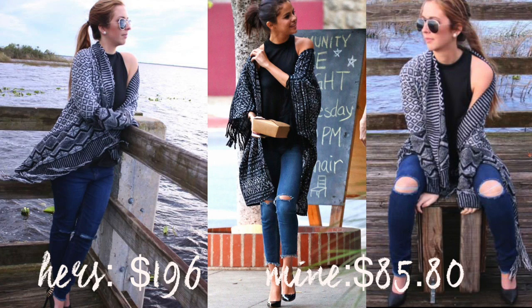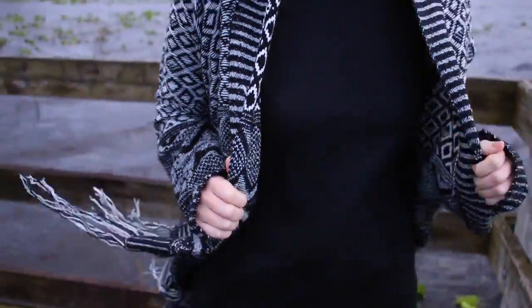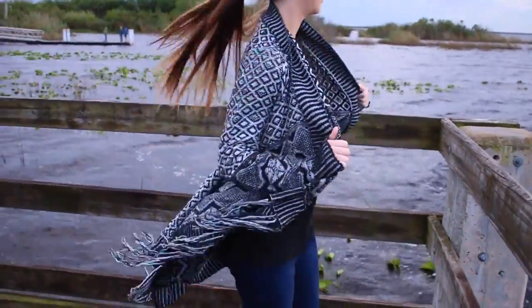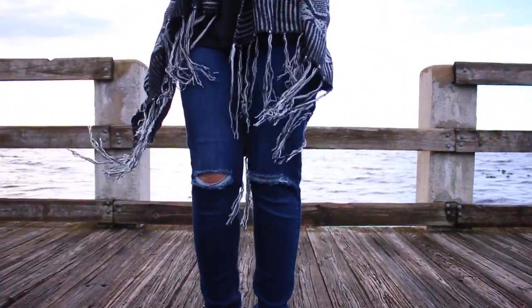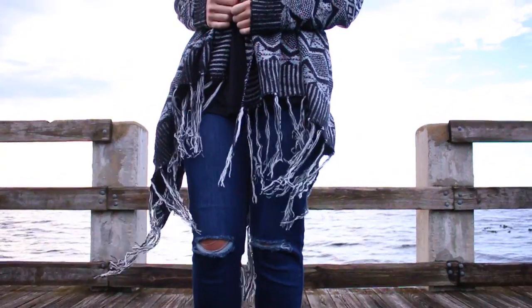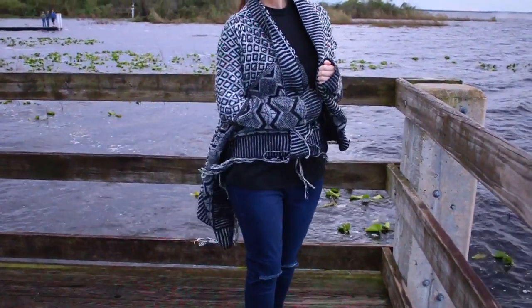This is the first outfit that I absolutely love. Hers retailed for $196 plus shoes, and mine were $85 plus $9 for my shoes, which was a steal. Her cardigan was from Free People at $98 — I got mine from Forever 21 for $37. We both got the same Free People black tank for $20. Her jeans were from Free People at $78, and mine were from Forever 21 for only $27.